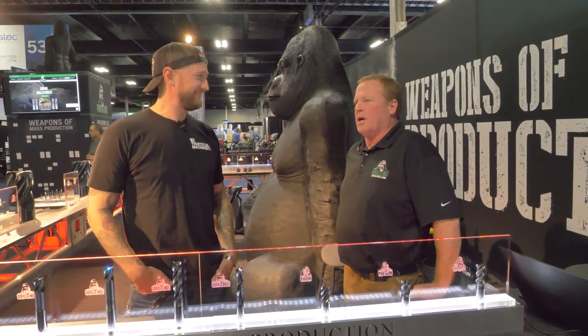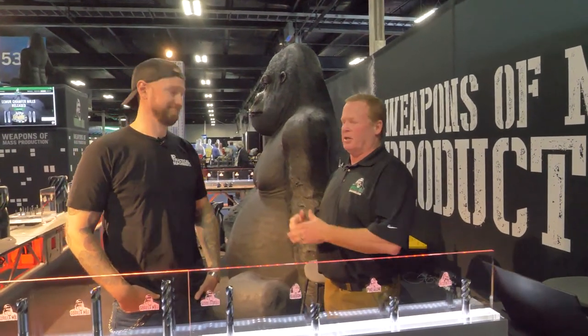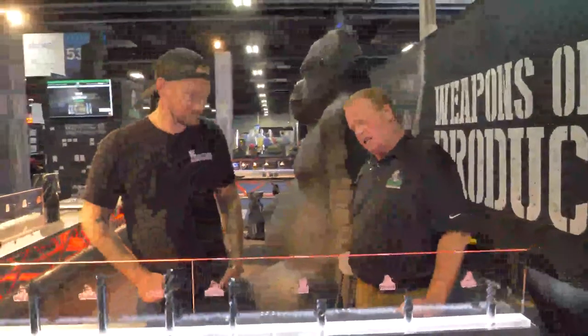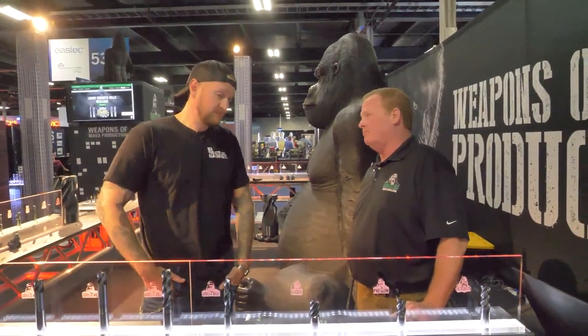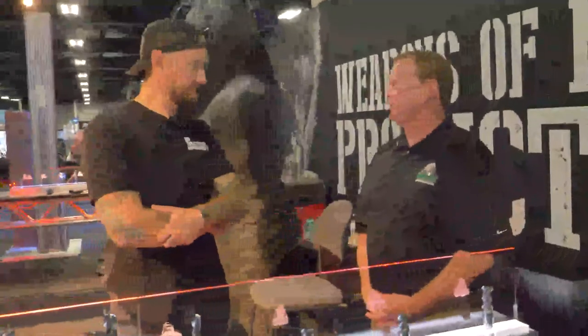The longer that tool goes, the more the flutes want to converge on each other and it becomes a mess. But we've figured out a way to get all that geometry on it. You can't remove a lot of material, but you can really haul when you're running it around — it acts like wipers and puts a decent finish on it.